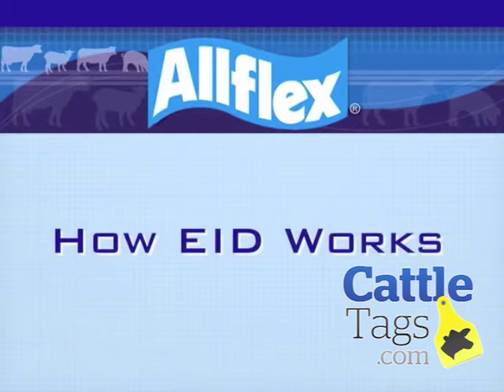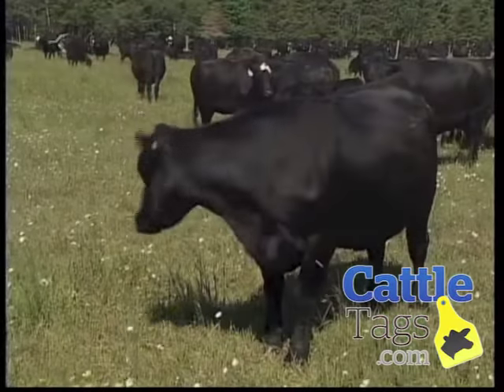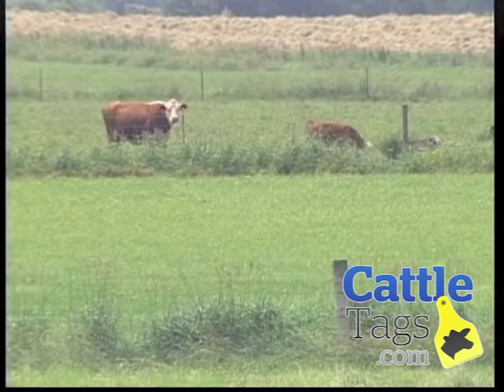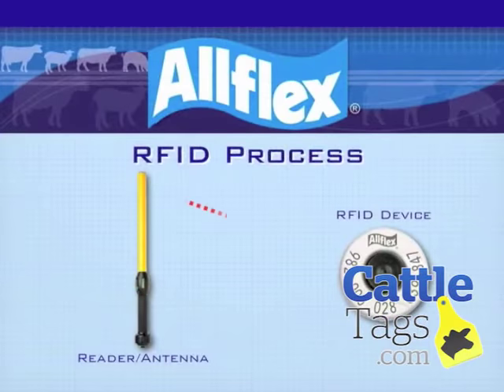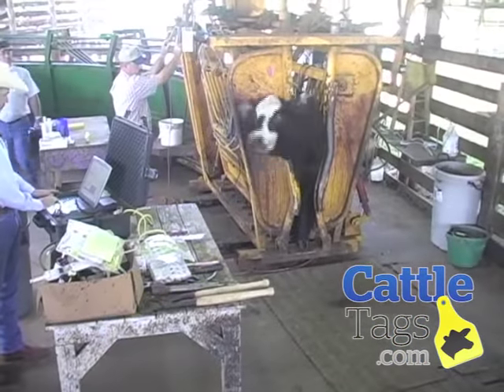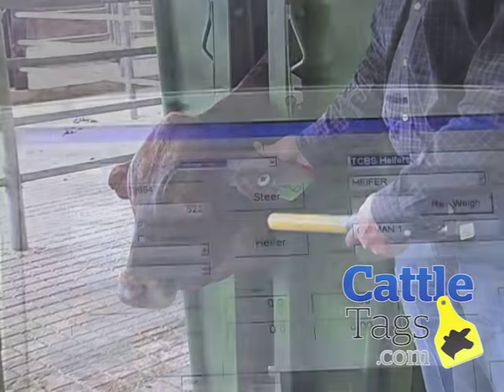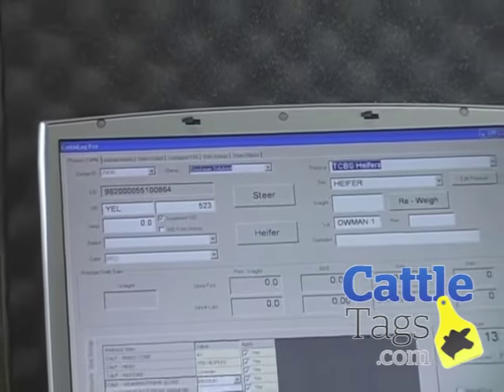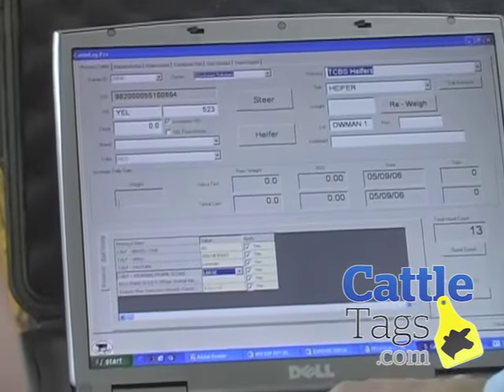How does it work? All Flex EID tags are considered passive tags because they have no battery or power source of their own. These tags are activated when they pass within the reading field of a reader. The tag is then energized by power from the reader and returns a radio signal containing the ID number back to the reader. This number can then be fed directly to a computer, scale head, or other electronic device for recording and cross-referencing information such as performance data or vaccination records.